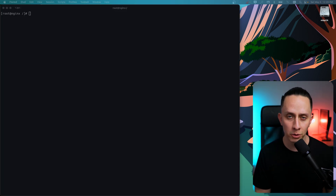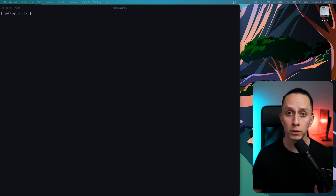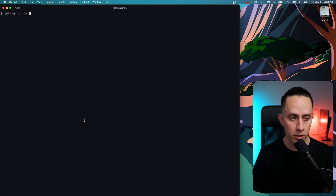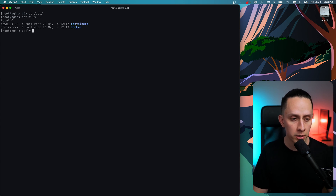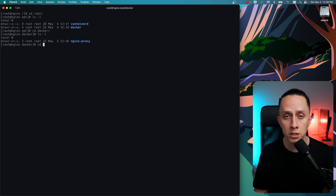The first thing we're going to set up is Nginx Proxy Manager. I've set up a Rocky 9.3 VM here with Docker already installed. I'm going to navigate to /opt, where I already created a folder called Docker. Inside Docker, I also created another folder called Nginx Proxy, which is going to host our Nginx Proxy Manager container. I'm going to CD into it — I already created the Docker Compose configuration file, so let's go through it.